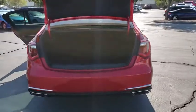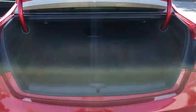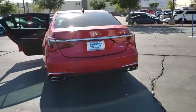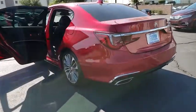The Acura RLX features elegant styling, which gives buyers even more exclusivity luxury owners crave. You can't resist it. This vehicle has less than 15,000 miles. Here are some of this vehicle's great options.